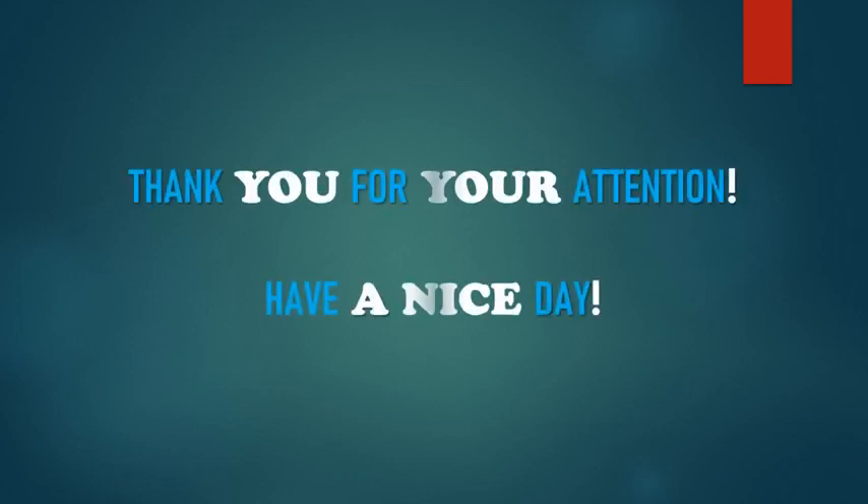This is all for today. Thank you very much for your attention. Have a nice day. Bye-bye.